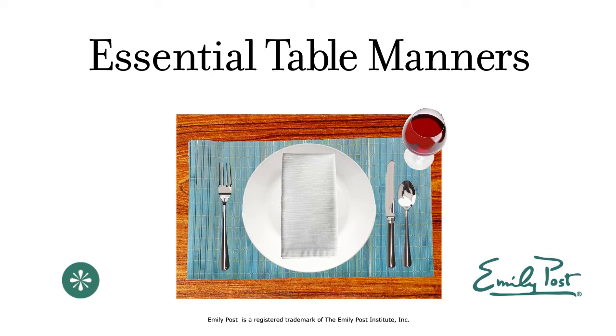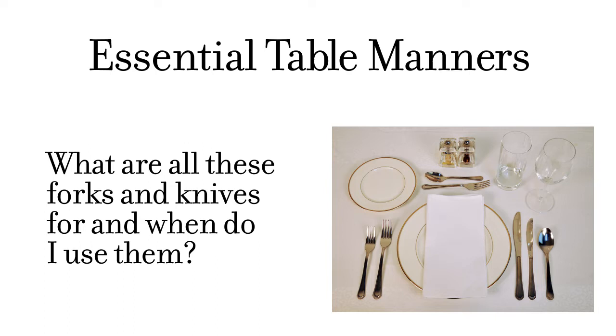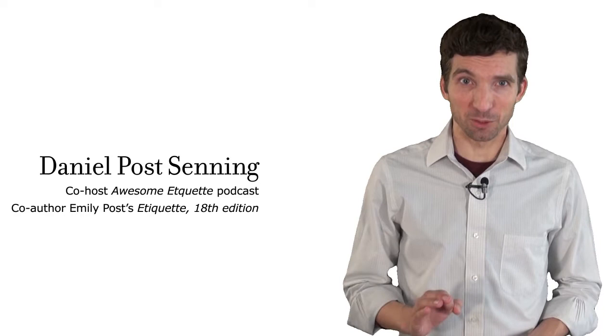Welcome to Essential Table Manners from the Emily Post Institute. What are all these forks and knives for, and when do I use them? Hi, I'm Dan Post Senning, and I'm going to make it easy for you to figure out what the forks, knives, and spoons at a place setting tell you about the meal you are going to enjoy.